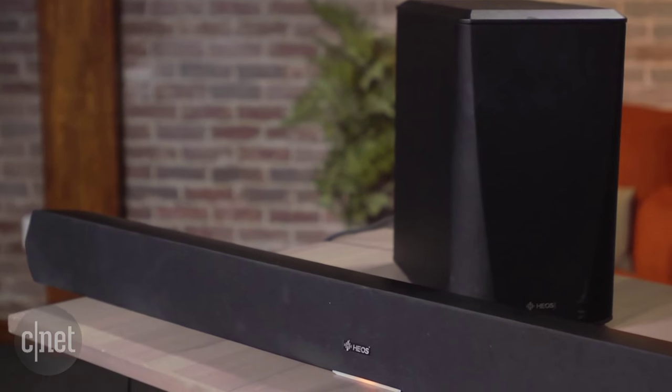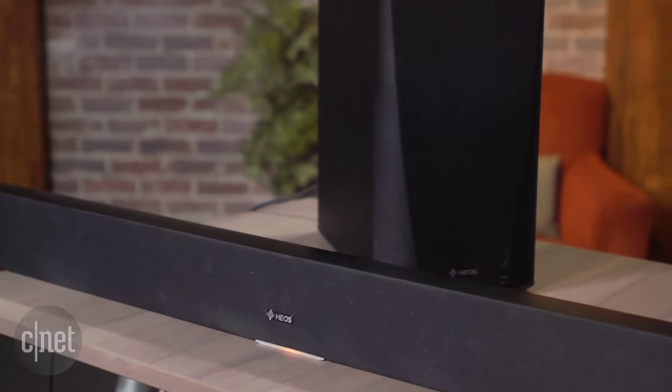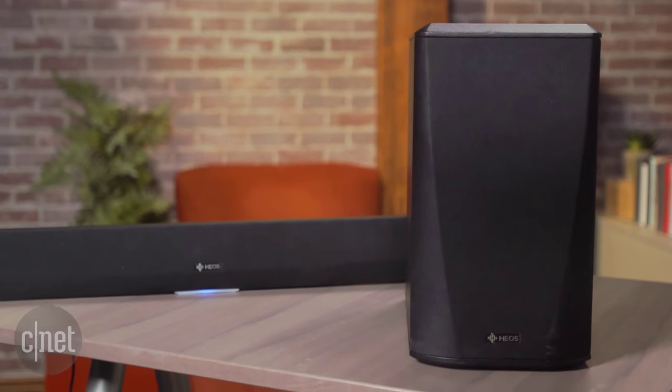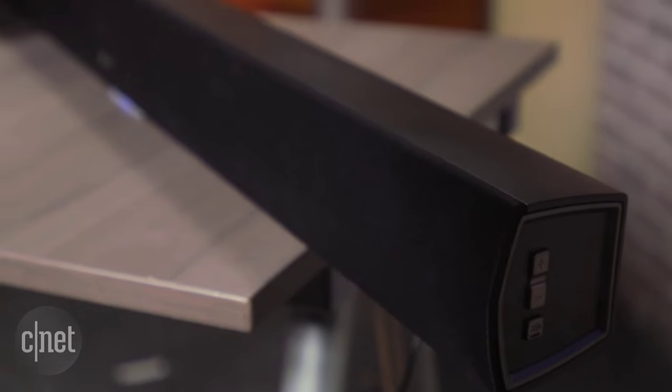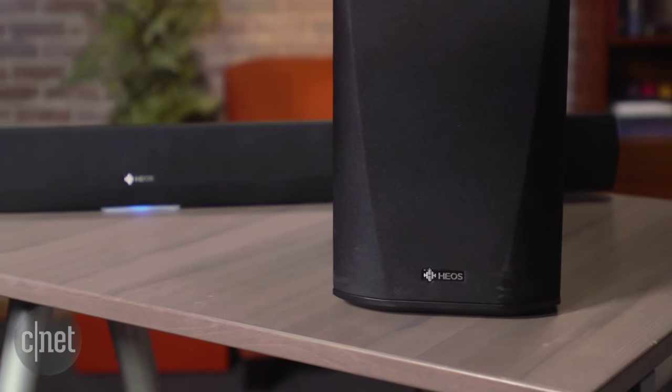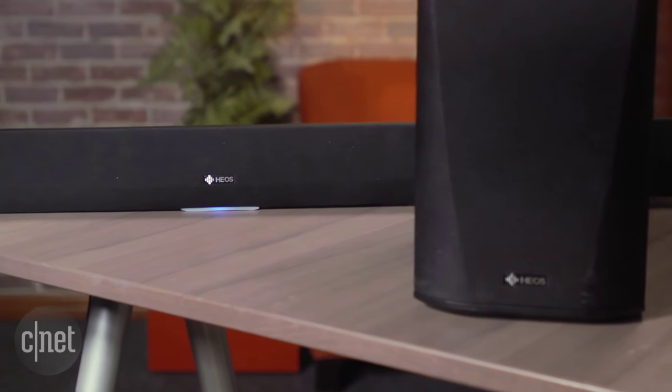At its price level there's no real standouts as there are under $500, but the Denon is equally as capable as the Polk Omni SB1 or Sony ST5. So if you're paying less than a grand on a soundbar, it's worth at least checking out — if you can live without a remote control. This is Ty Pendlebury for CNET.com.